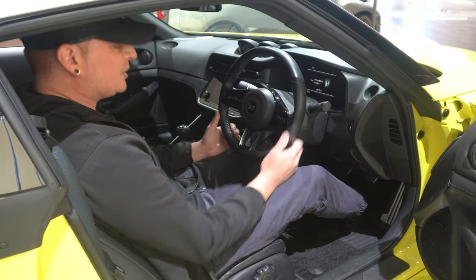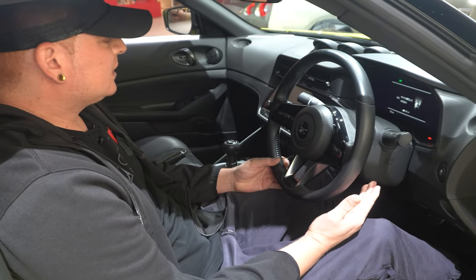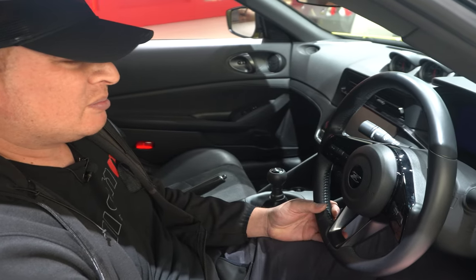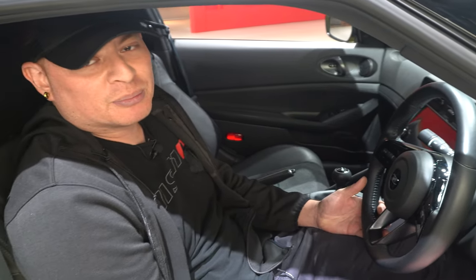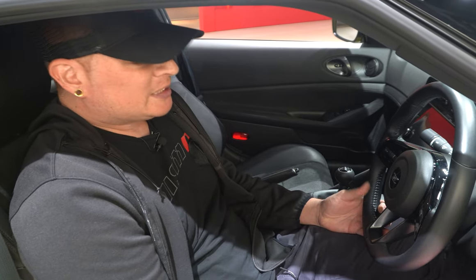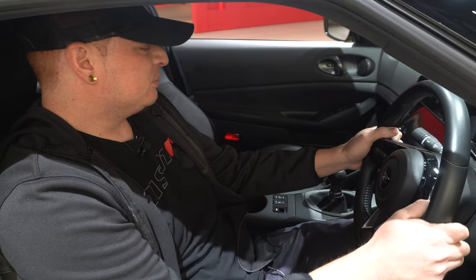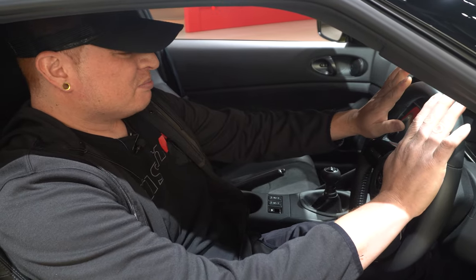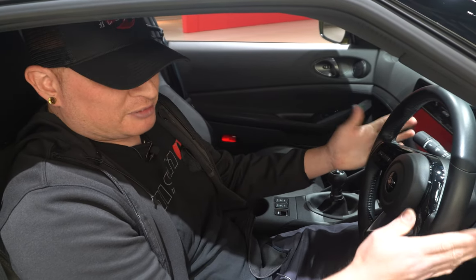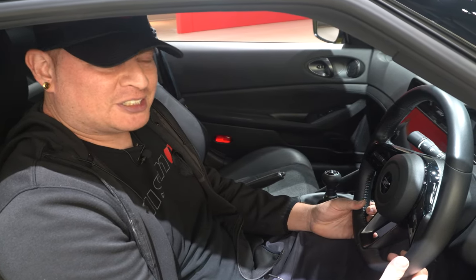Here we have the new interior of the Fairlady Z. Nissan's really stepped it up — ever since about the mid-2010s, about the same generation as our Nissan Patrol and Armada, they really stepped up their interior game. They have a much better fit and finish, much better materials, and it's really evident in this car. Everything's got a much more premium feel, as opposed to older generations of Nissans that were a lot more economically manufactured.